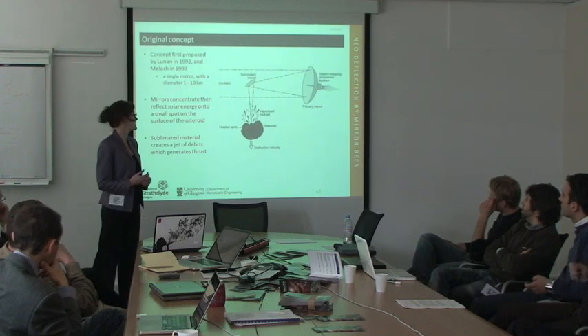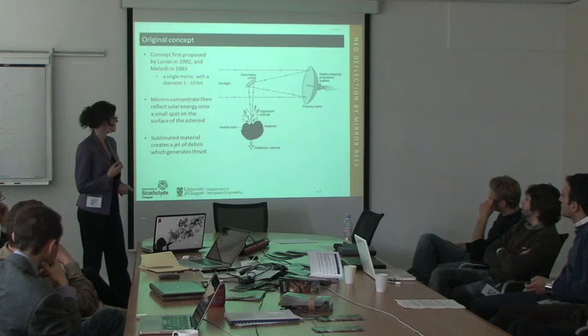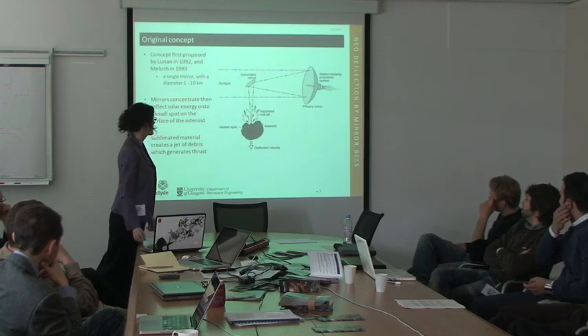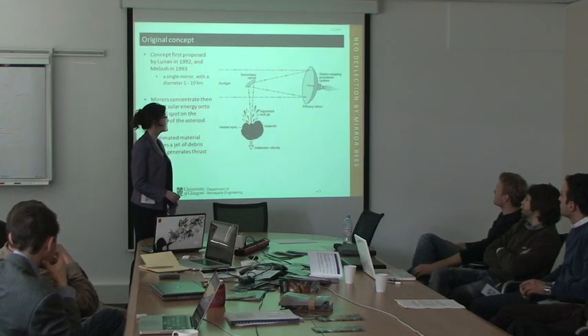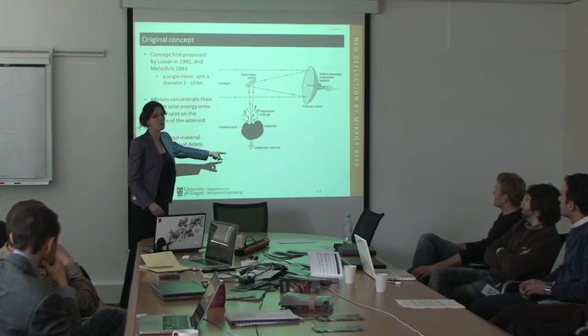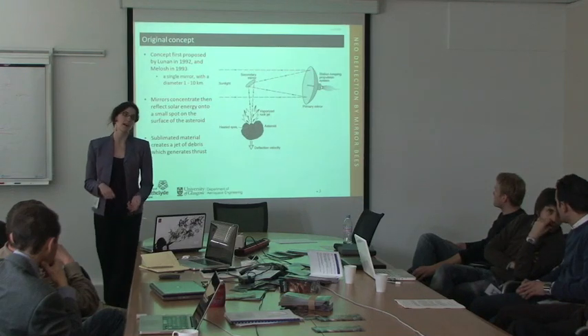The benefit is that it's a relatively long-term strategy. However, there are a number of problems: the mirror is one to ten kilometers in size, so there are control issues, heat and temperature issues on the secondary mirror, and the fact that you have to be in very close proximity to the asteroid because the focal distance and the power required on the surface of the asteroid must be relatively high.